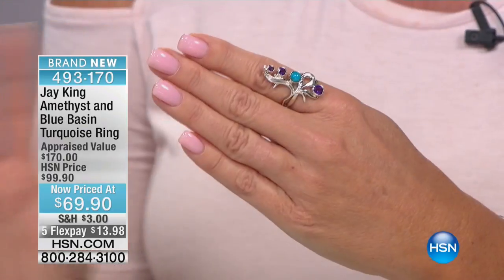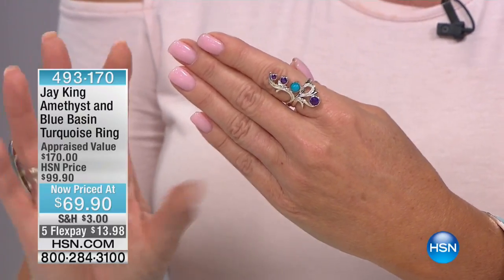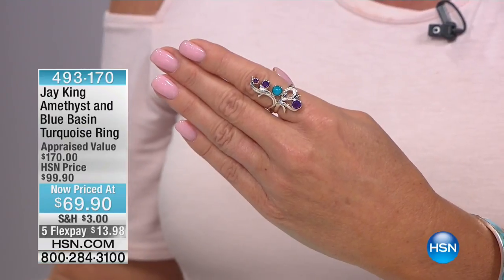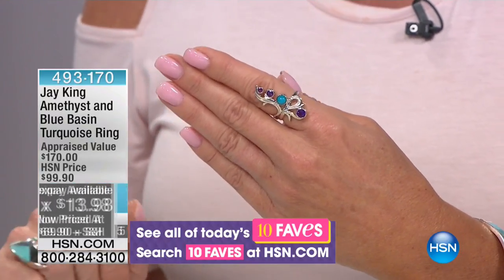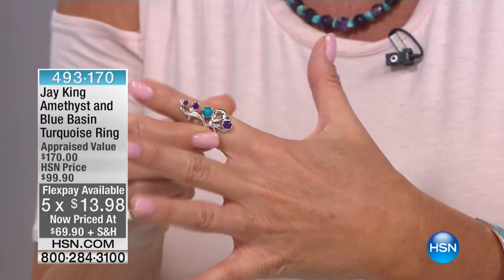Jay King is here — everyone hope you're having a great day. We want to quickly introduce you to another top favorite pick of the day. I do still have all sizes at this special price: blue basin and gorgeous amethyst in a hand-finished, handmade precious metal ring at $69.90. Sizes five through 12, and with five flex payments that's $14. We'll ship this out with your unconditional 30-day money-back guarantee.